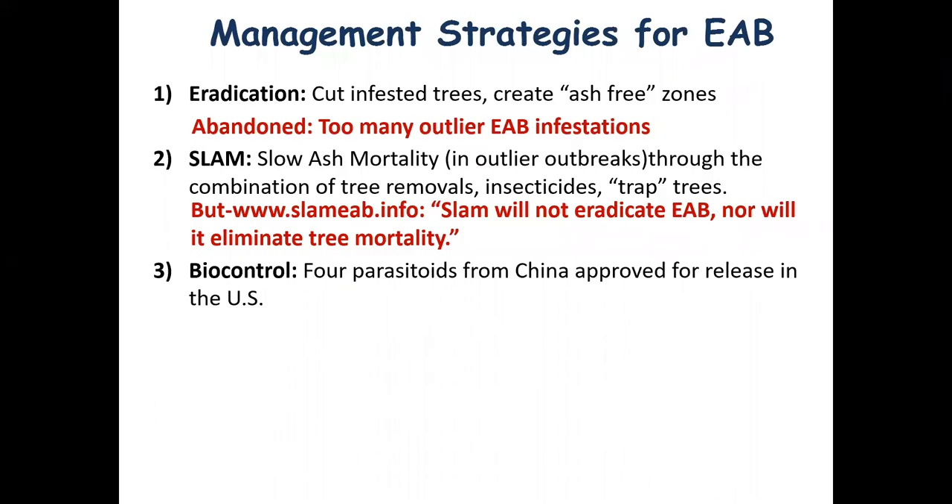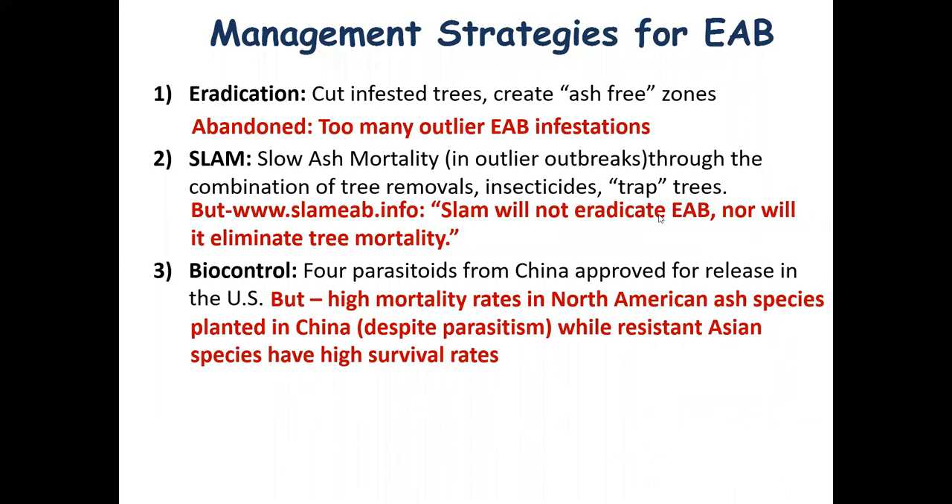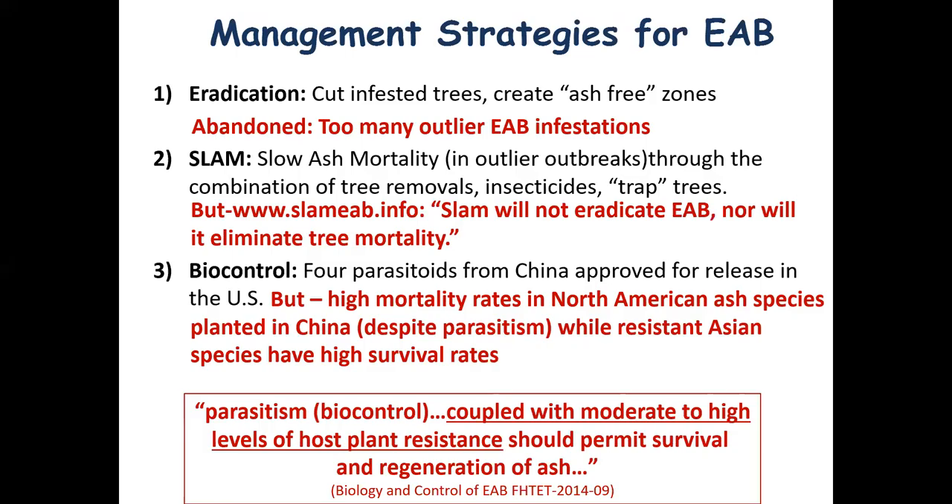You're probably also aware that there are four parasitoids from China that have been approved for release in the United States. However, the high mortality rates we see in North American ash species planted in China — despite having native parasitoids there — while resistant native Asian ash species have high survival rates, indicates that biocontrol alone may not be sufficient. Our work is to try to couple host plant resistance in conjunction with biocontrol, to hopefully give ash the best chance of survival and regeneration.